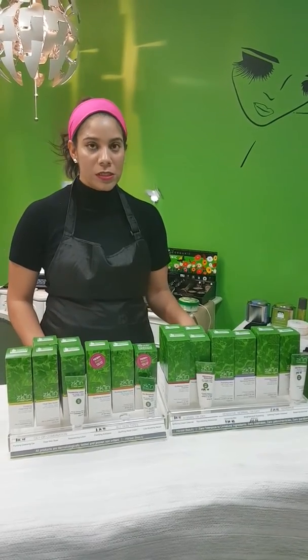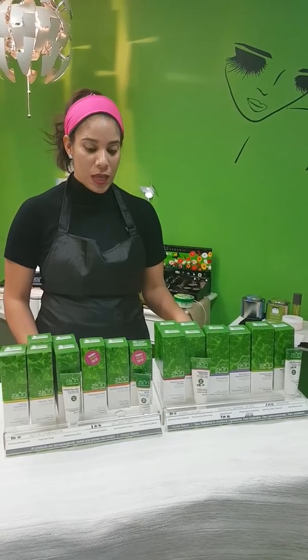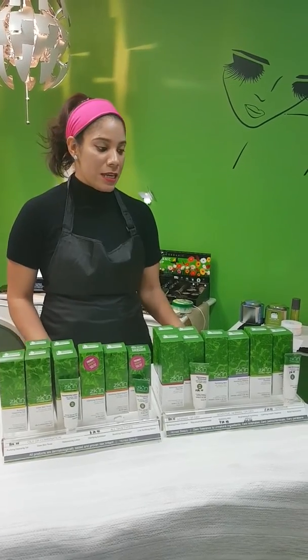It covers all the skin range and skin concerns, and the reason why I choose the certified organic is because it doesn't have any toxins and chemicals. It's not tested on animals as well.